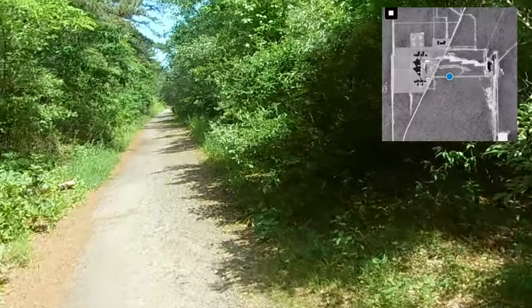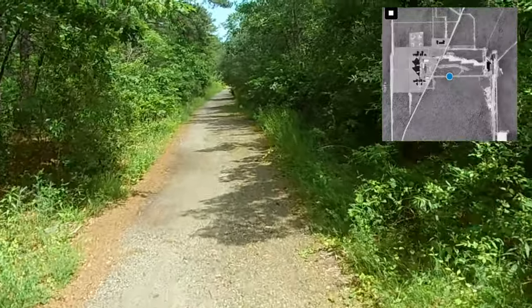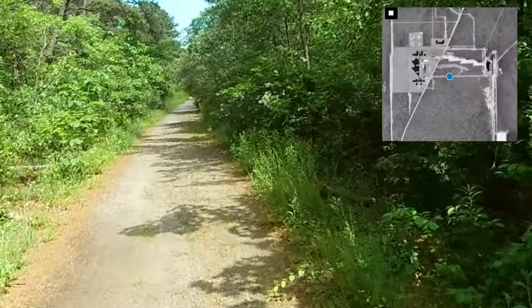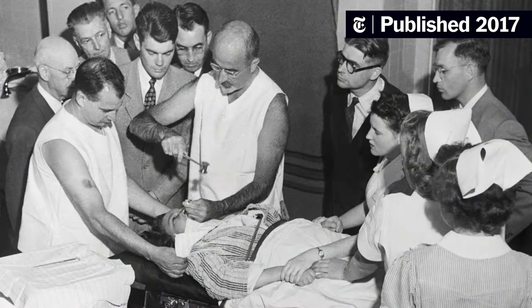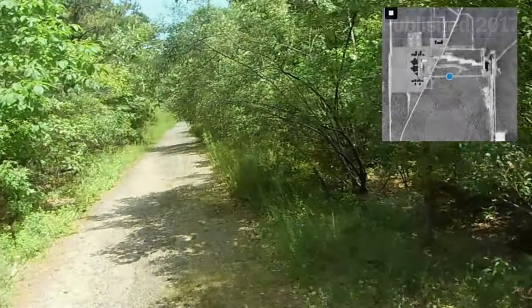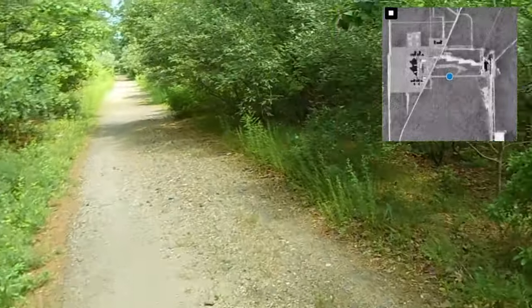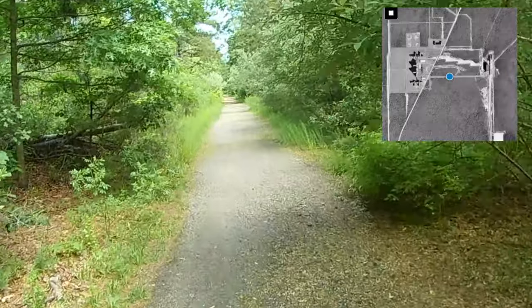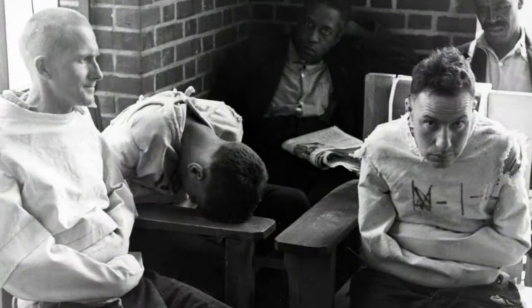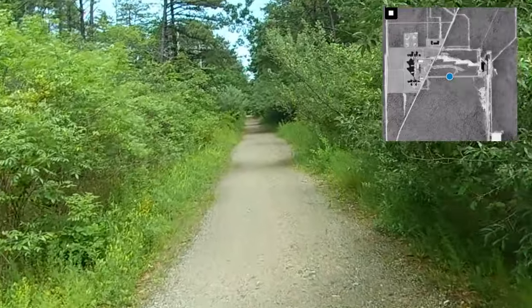I believe the last train left here around 1989. It's kind of creepy in here when you're by yourself — you do hear things in the woods. There are homeless people and animals out here. Rumors say that when night falls, you can encounter the ghosts of the thousands of people who died from lobotomies and experiments performed at this hospital. Pretty crazy stuff, but it's what intrigues me to do these videos.